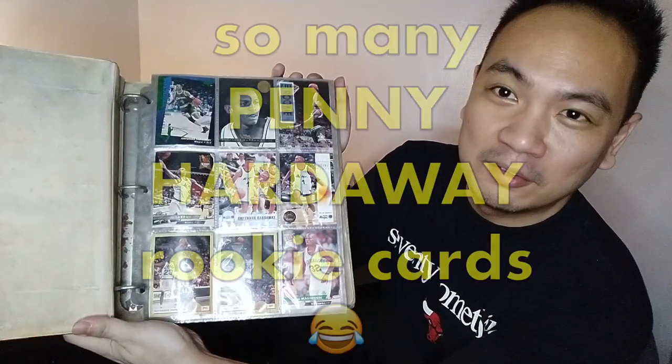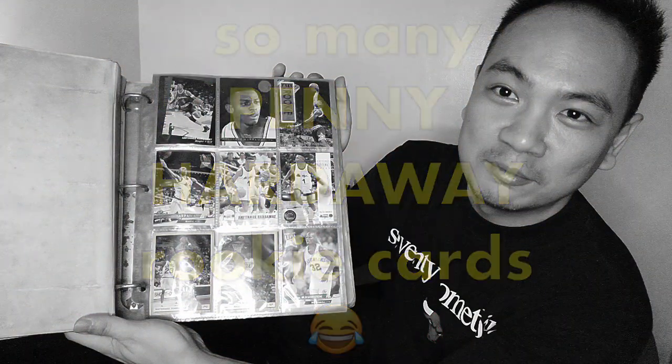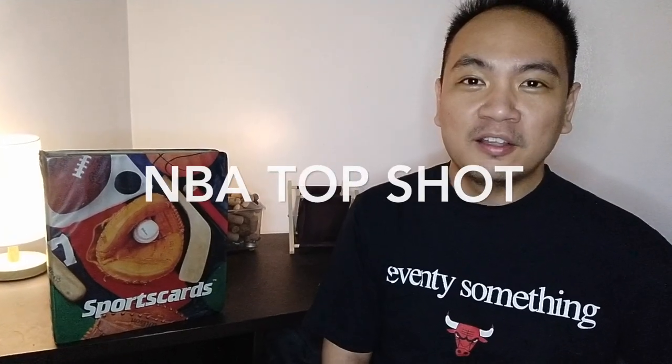Hey guys, what's up? Today we're resuming our talks on investments, but we're taking a little detour this time. We're going to be talking about investment hobbies. Specifically, we'll be talking about basketball cards — not those basketball cards. We're talking about NBA Top Shot, the modern-day equivalent of basketball cards.